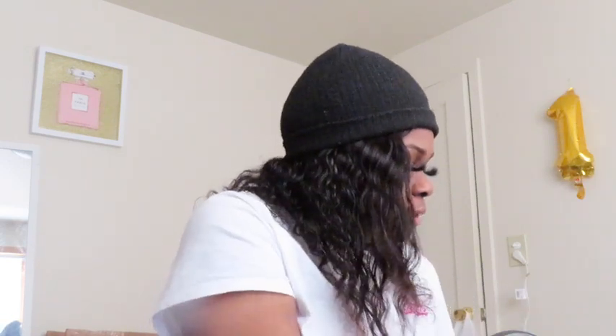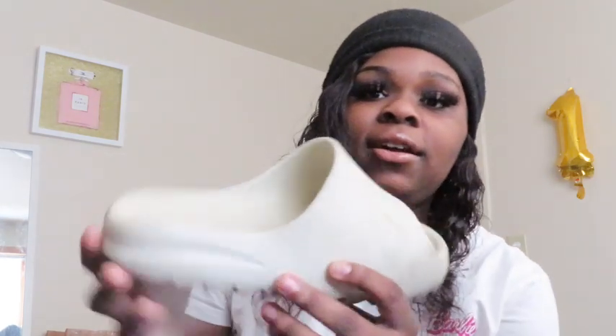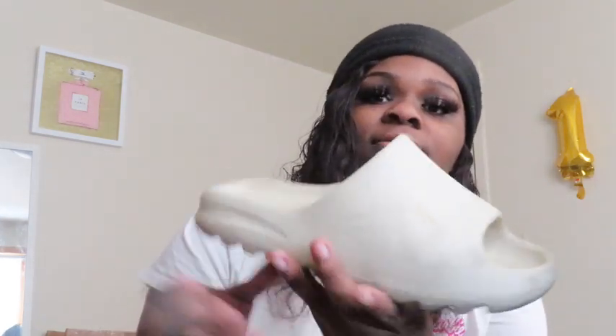The last pair of Yeezys I have are the slides. They're dirty because I just throw these on and go outside — they scuff easily. I wear these everywhere; these are my babies. Yeezys are very comfortable — once I started wearing them I was just comfortable as hell. They're worth the price, I swear.